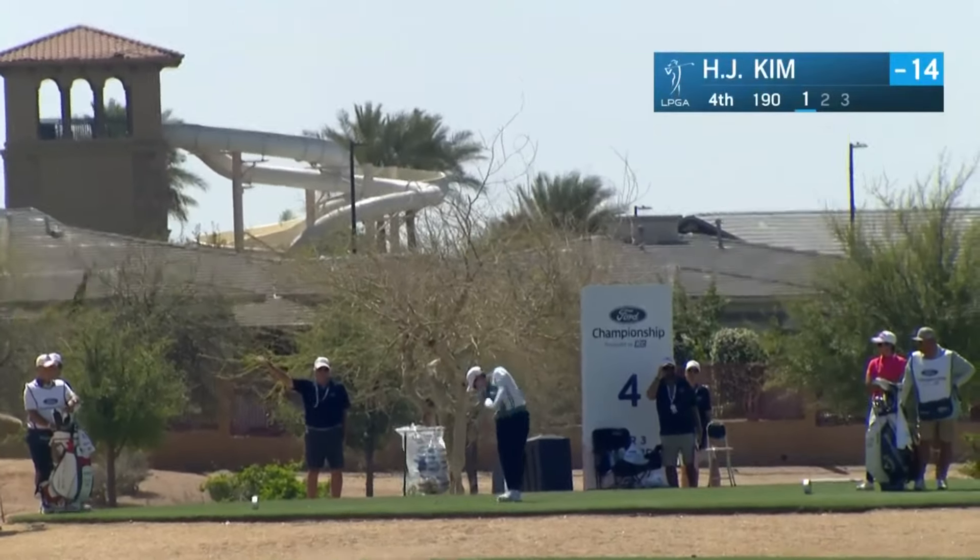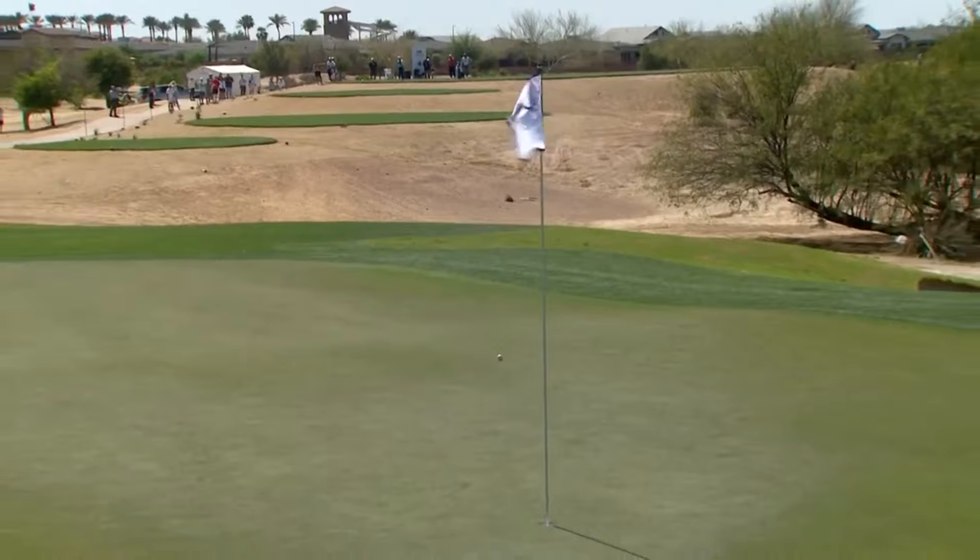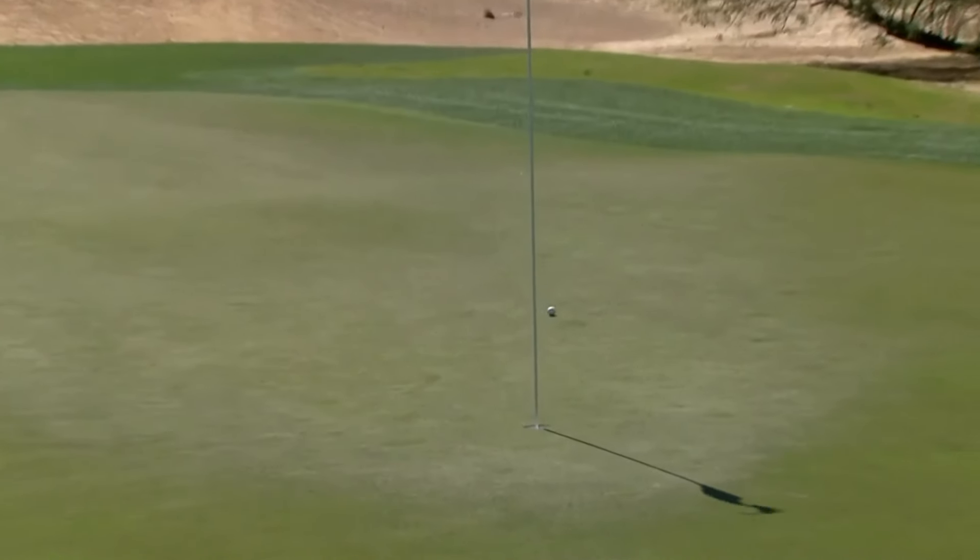How about Hyo-Joo Kim? She's one under in the wind in Hawaii. Her tee shot at four — this is not a short par three. This is 190 yards, and she's going in there with a long club, judging that pitch and roll.